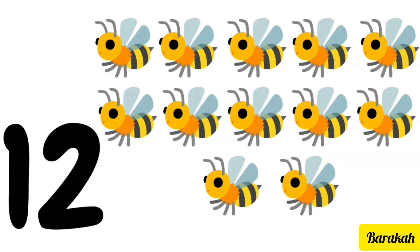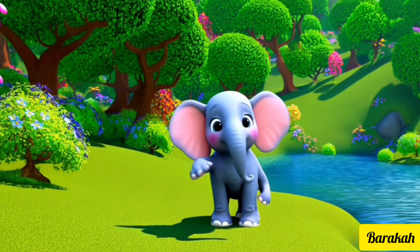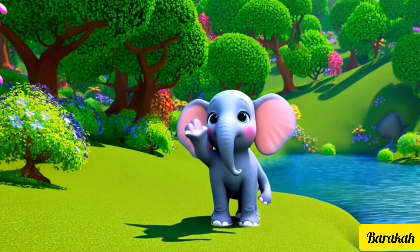12 bees! Bye for now. We'll be seeing you soon in the next video. Thank you!